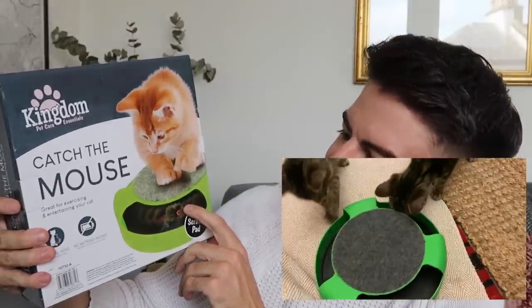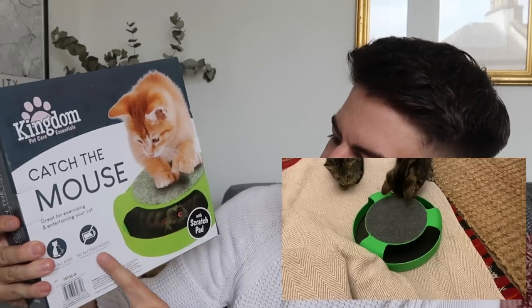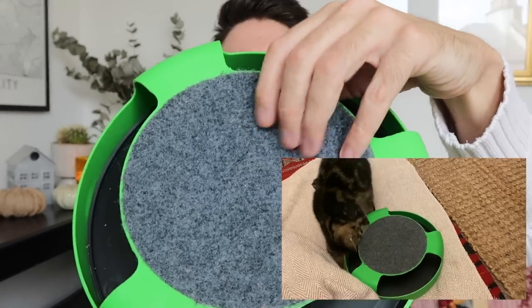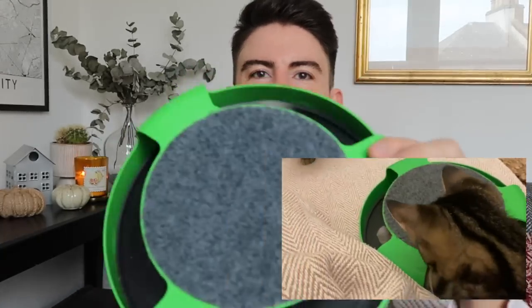For the kittens, I picked up this game called Catch the Mouse — great for exercising and entertaining your cat, suitable for all ages, and no batteries needed. You've got a scratch mat on top and a little mouse they push around with their paws. They can stand either side and bat it around to each other. I'll insert some footage of the kittens playing with this a bit later on.